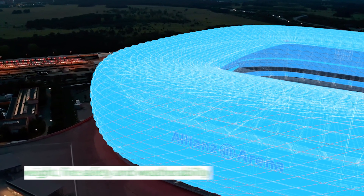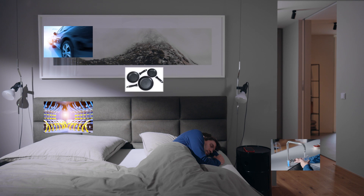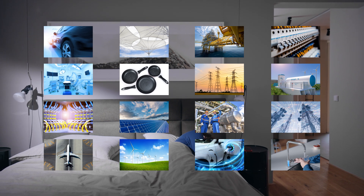Not only do fluoropolymers enable Bob to live his everyday life comfortably, they also create a safe living environment behind the scenes. In addition, fluoropolymers play a vital role in the functioning of modern society, help us achieve sustainability objectives and make the planet a better place to live.